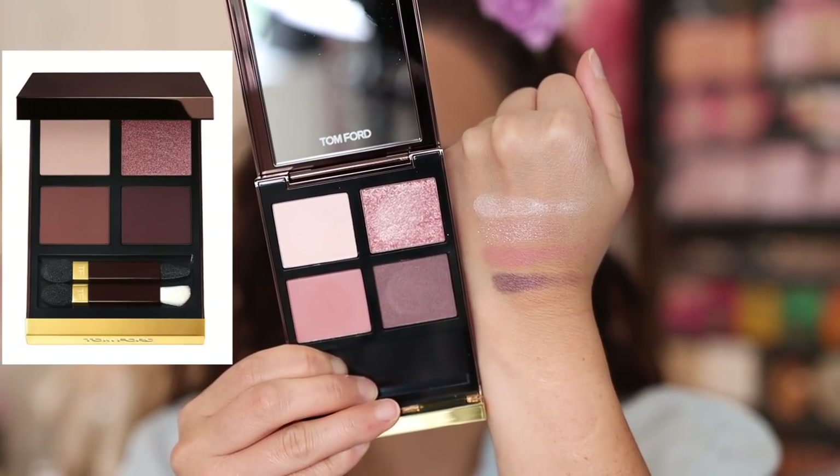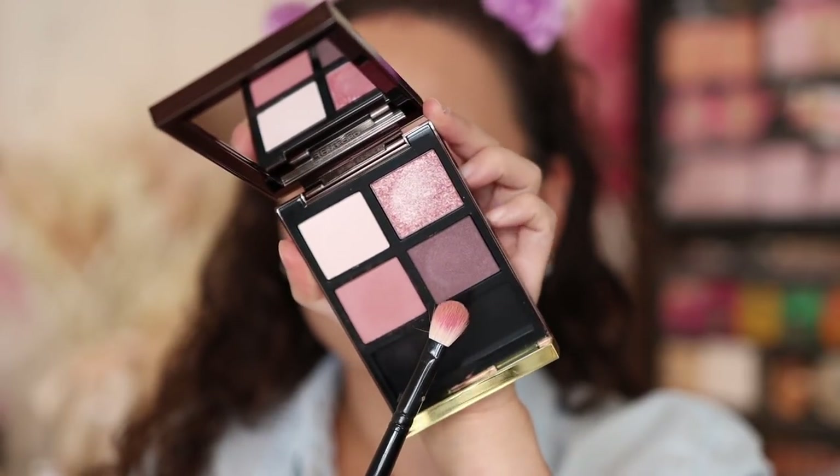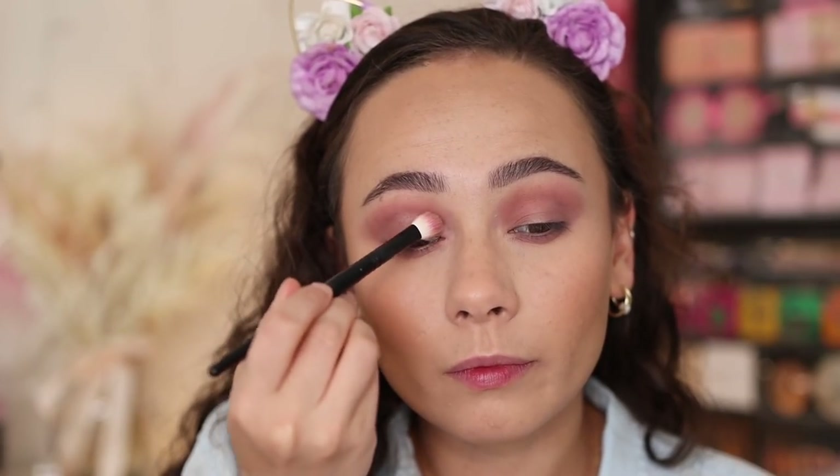I can't go a haul without eyeshadow palettes — I picked up three. The first is what I'm wearing currently. I saw this in store at Sephora and knew it was going to be my next Tom Ford purchase — I finally got my hands on Insolent Rose. It's very pretty. The only thing I wish is that the plum in here had a lot more pigment, because I really wasn't able to get the depth I wanted. But if you like a nice pink sparkly look, you'd really like this one. I actually prefer it over Virgin Orchid.